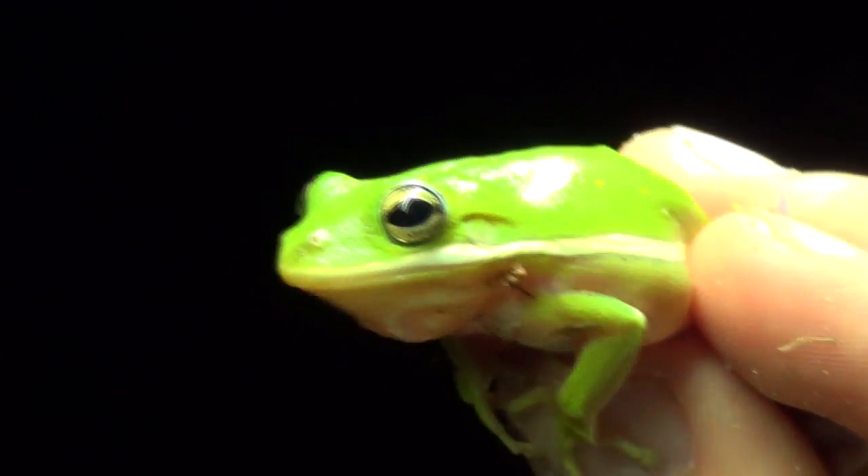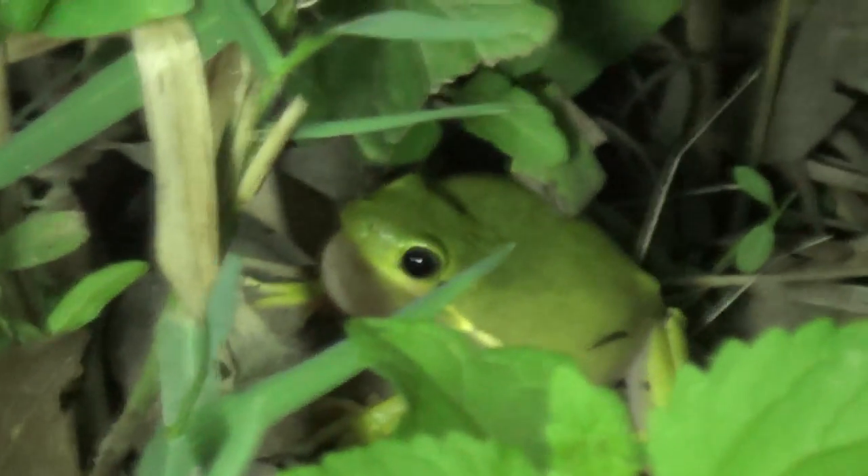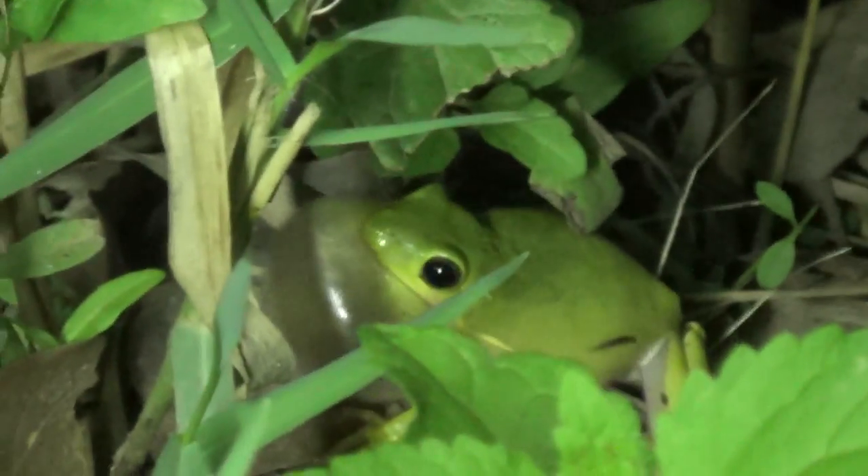Now you can see his neck is actually — he's breathing kind of heavy right now. He's a little bit scared, but what they'll actually do — you can actually hear frogs calling right now — and when they're calling, you'll see their whole neck puff up, and they'll make that little run-run sound, these little green tree frogs.